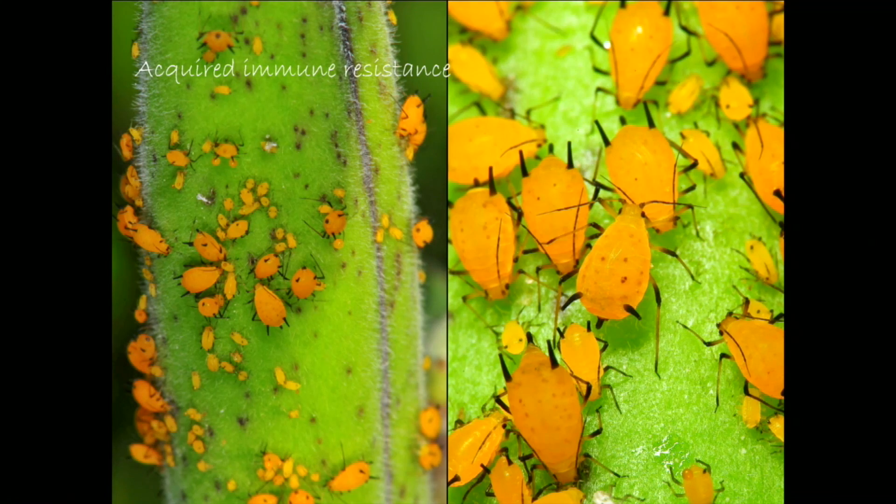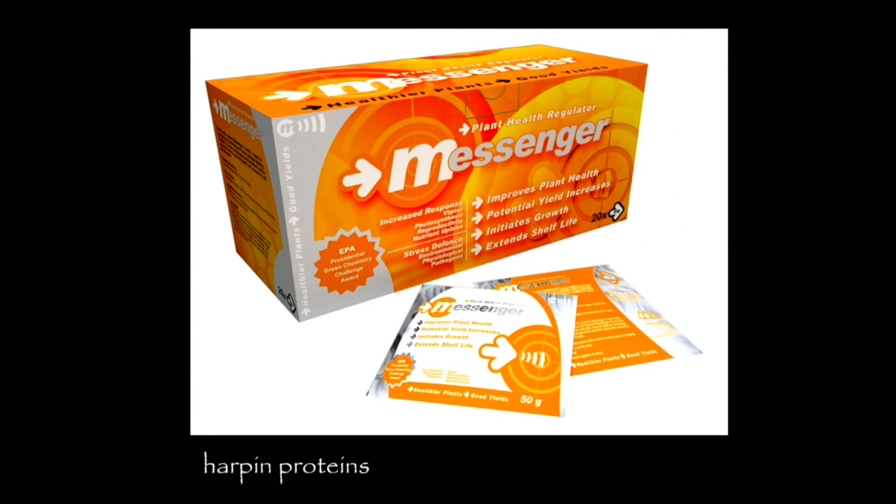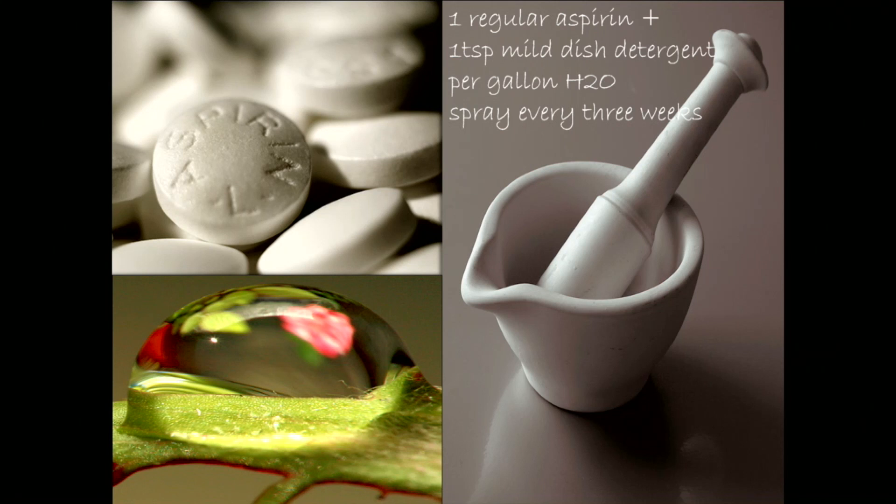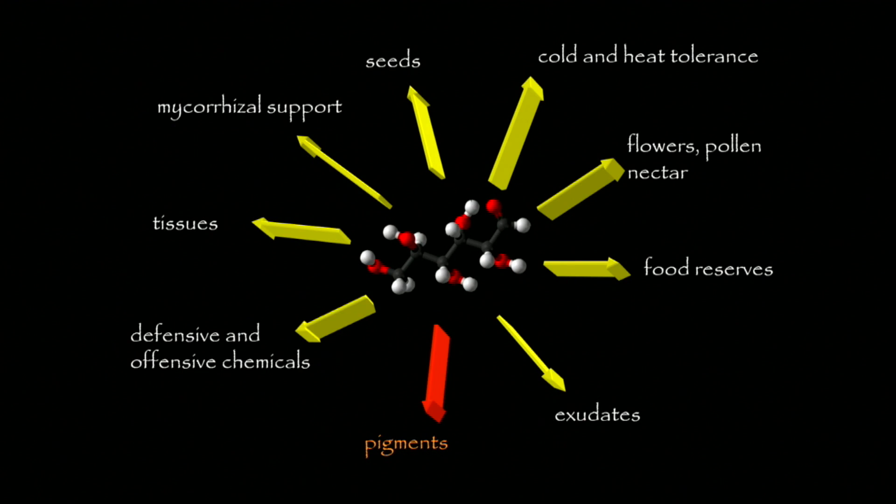Plants also respond in a similar fashion to how we do to an attack — an immune system response. When the hornworm is feeding on that tobacco plant, the hormone involved in that immune system response is salicylic acid, which is basically the chemical in aspirin. And you can grind up aspirin, spray it on a tobacco plant, and cause that same immune system response that you get through the feeding of that caterpillar, without the deleterious effects of the spray.